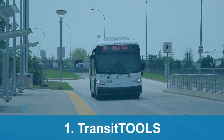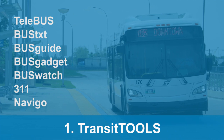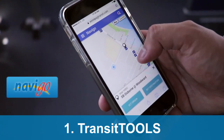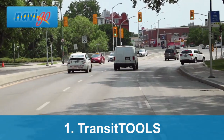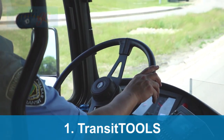Winnipeg Transit offers a variety of transit tools to help you plan your trip from start to finish. We recommend using Navigo to determine ride duration and wait times for transfers if applicable. Navigo takes into account busier traffic times like rush hour and provides you with accurate commuting schedules for planning your trip.